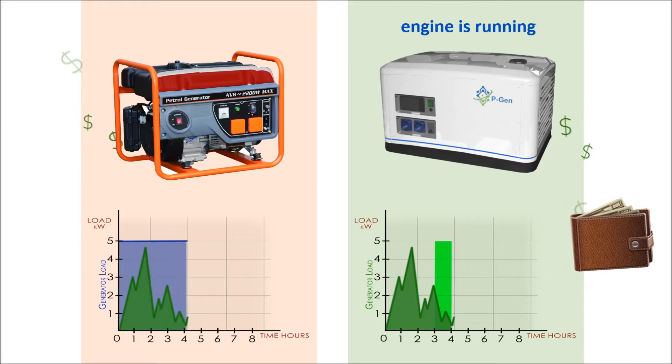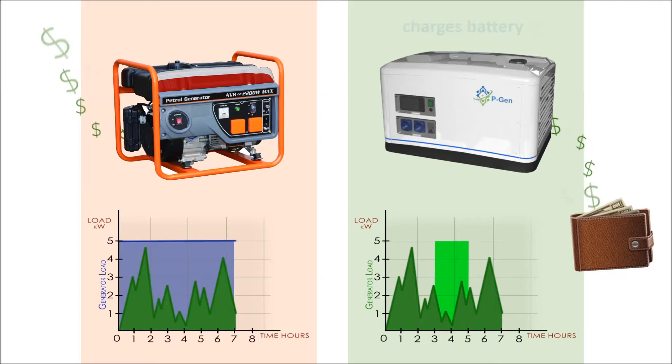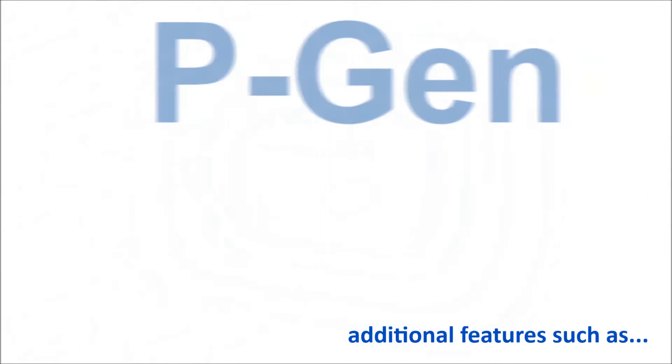A PGen will only run its engine when you really need maximum power, charge the internal battery at the same time, and slowly release stored energy when your load is low. In fact, in some cases, it might be cheaper than your regular grid.